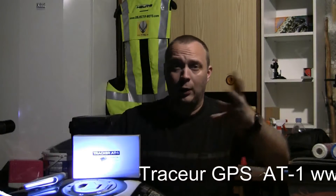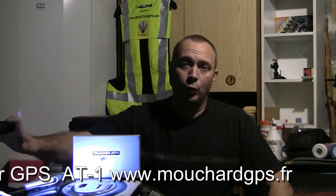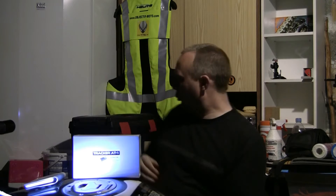Bonjour à toutes et à tous, bienvenue sur ObjectifMoto.com. On va vous parler aujourd'hui d'un sujet qui nous tient à cœur et vous également aussi probablement : c'est la sécurisation de votre moto, qu'elle soit neuve ou qu'elle soit vieille. C'est notre moto et forcément on aimerait bien la garder le plus longtemps possible et pas se la faire voler. Vous voyez, on reste malgré tout poli. Donc, qu'est-ce qu'on peut faire pour sécuriser sa moto ?